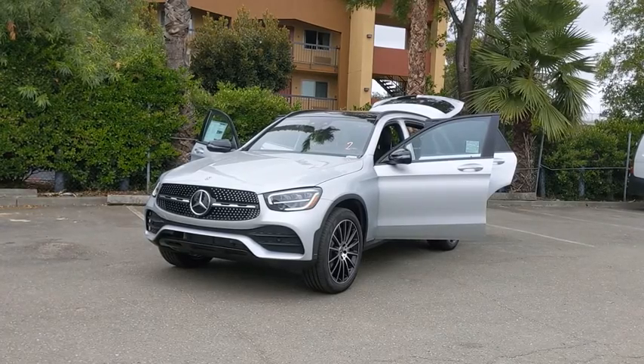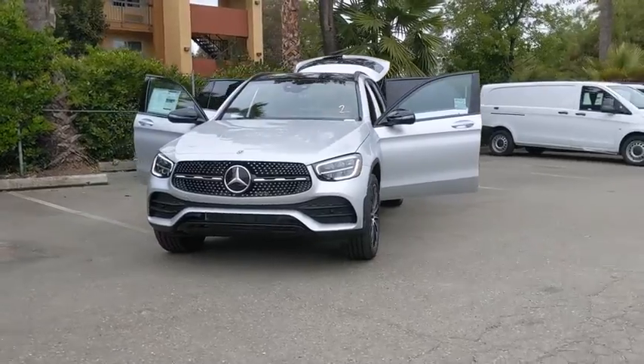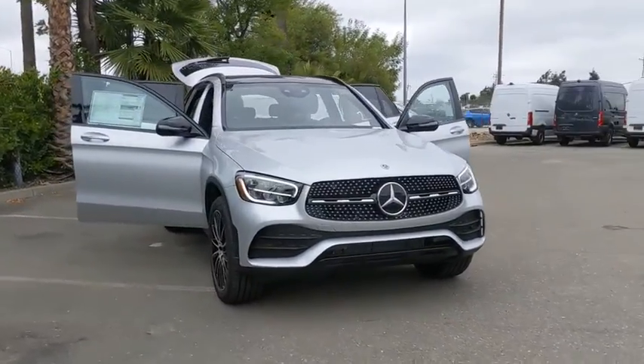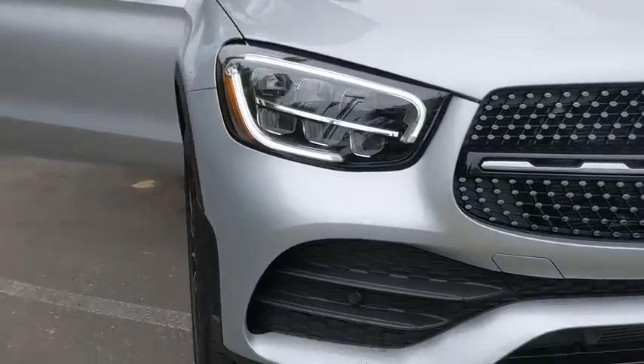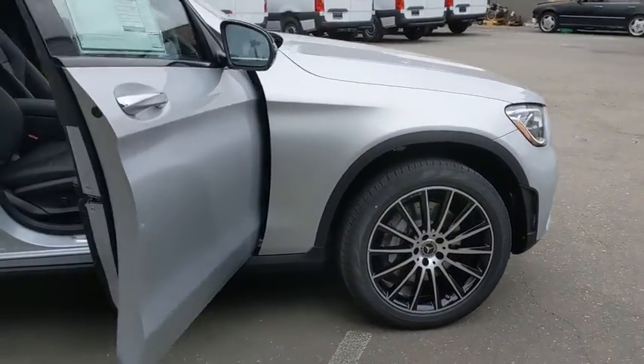Stop by and take a look at the 2020 Mercedes-Benz GLC. The Mercedes-Benz GLC sets the bar for the luxury SUV — a mid-size SUV that's all lean muscle and has a roomy new cabin full of style and substance. Here are some of this vehicle's great options.